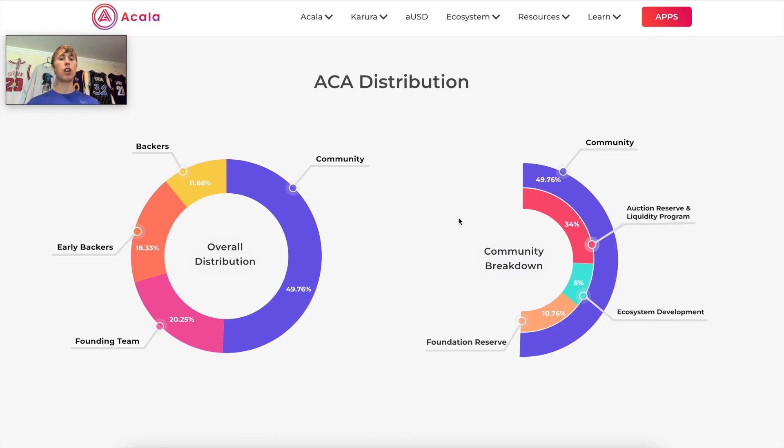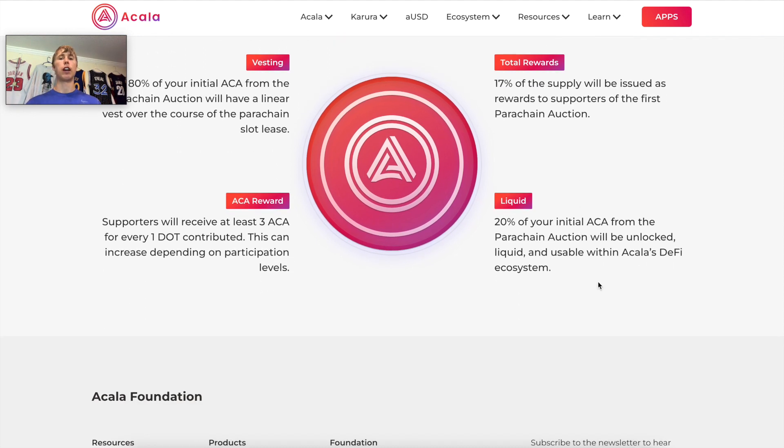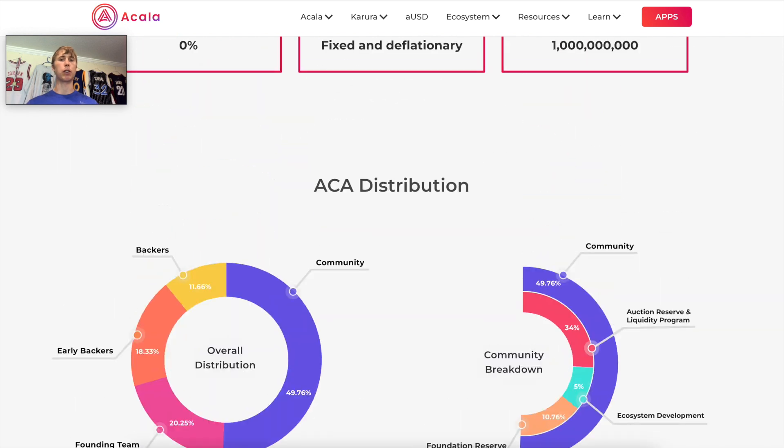Here's the distribution of the token: 11% to backers, 49% to the community, 18% to early backers, and 20% to the founding team. If you participated in the parachain auction, 80% of your initial ACA is vesting — it unvests linearly. You also get ACA rewards: 3 ACA for every 1 DOT contributed, so 100 DOT gets you 300 ACA. You also maintain a liquid DOT position via LDOT, which can be used for AUSD. 17% of supply is given as rewards for bootstrapping, and the last 20% is an unlocked token.